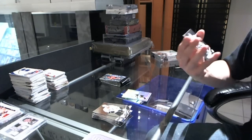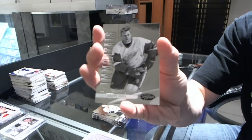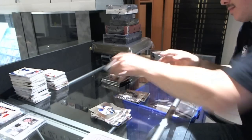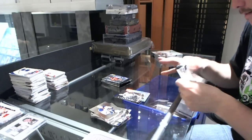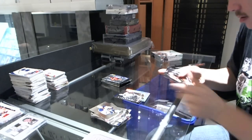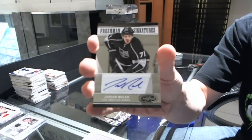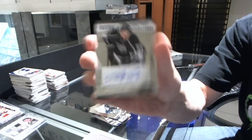We've got an Immortals, numbered to $9.99 for the Detroit Red Wings, Brett Hull. We've got a Freshman Signatures, numbered to $9.99 for the LA Kings, Jordan Nolan.